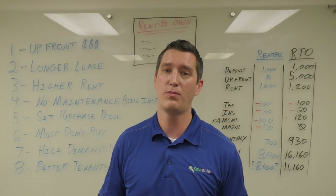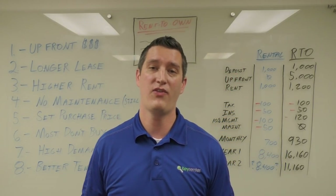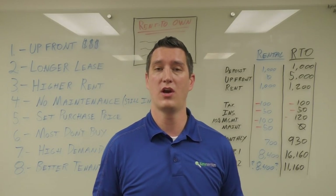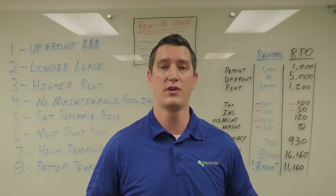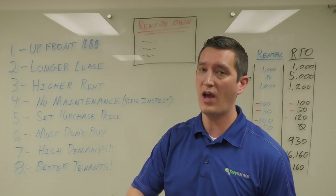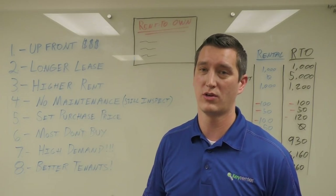High demand: we put it out for rent-to-own and it's in very high demand. In fact, you put a little sign out — rent to own — and the phone rings off the hook. We have more tenants calling us asking for rent-to-owns than we have inventory to provide for them. You'll actually rent your house out faster using this method than a traditional rental because it's that popular.